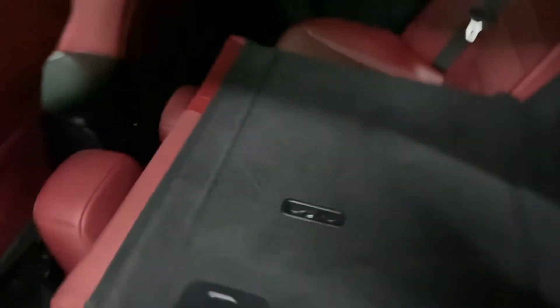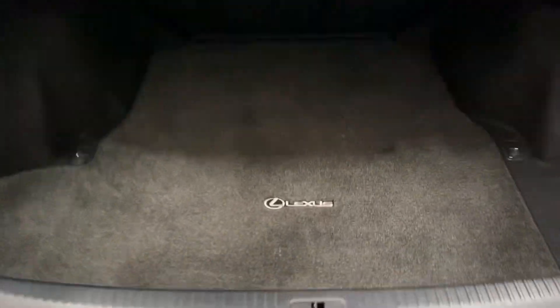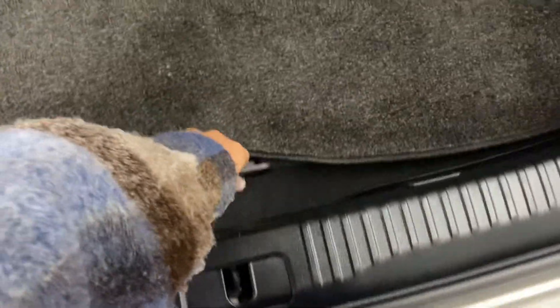Heading into the rear seats, you have cup holders and armrests in the middle. You also have latches above the seats to release them. In the rear trunk, you have plenty of space, with your spare tire below and a manual closing trunk.